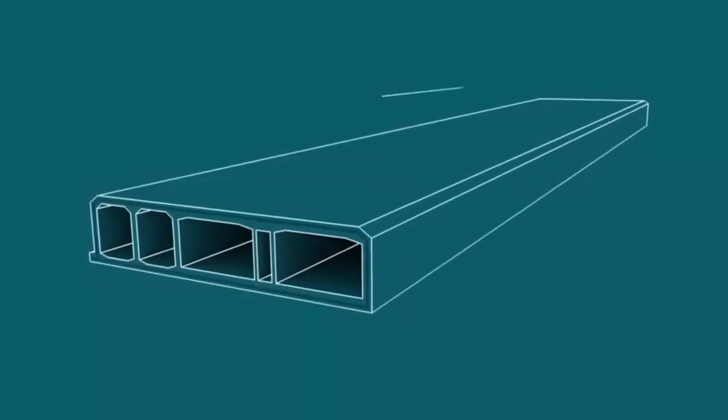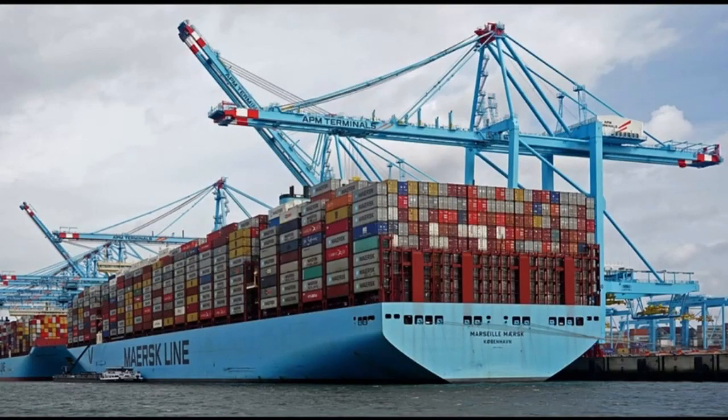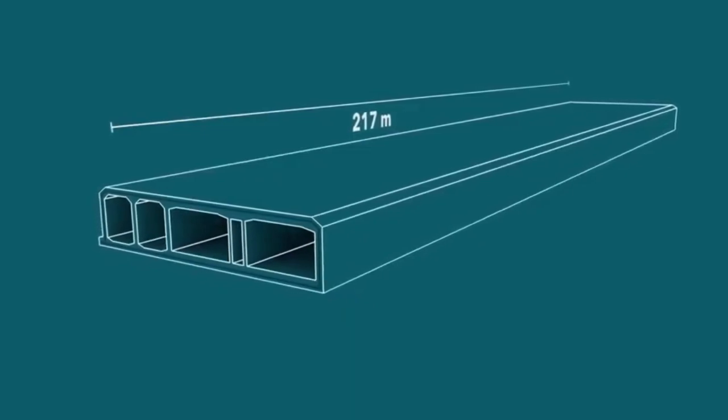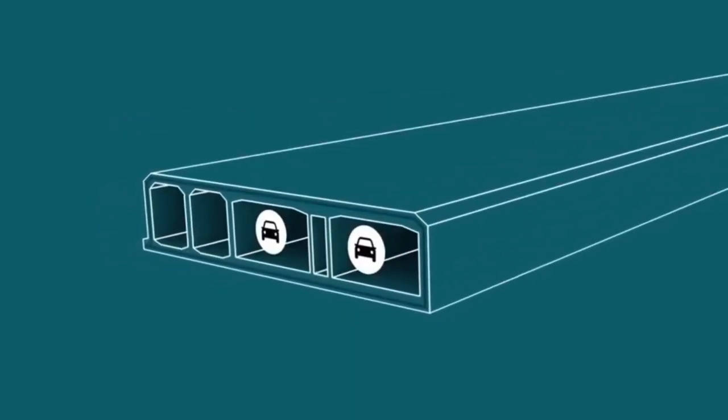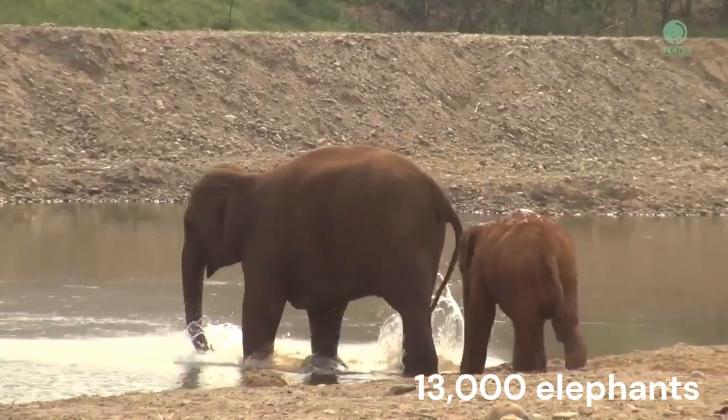Each tunnel section will be 217 metres long — roughly half the length of the world's largest container ship — 42 metres wide and 9 metres tall. Weighing in at 73,000 metric tonnes each, they will be as heavy as more than 13,000 elephants.